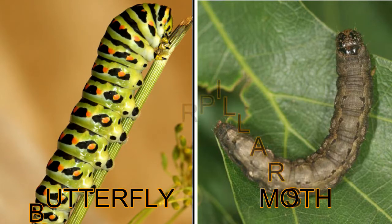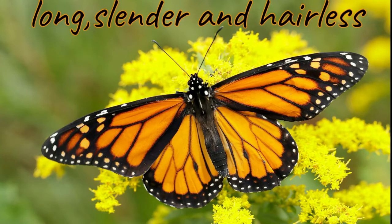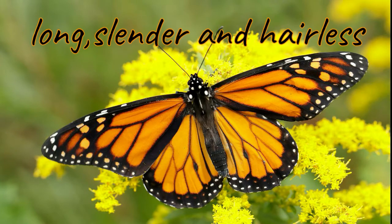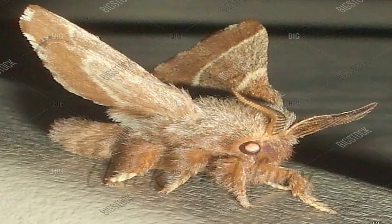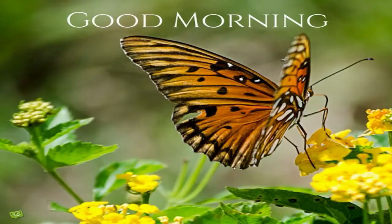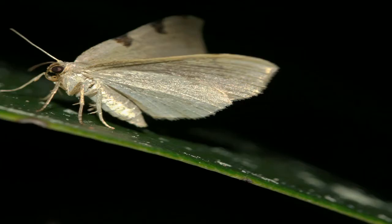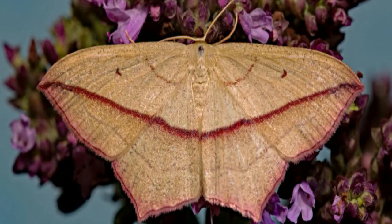Butterflies and moths have differences too. Butterflies have long, slender, and hairless bodies, while moths have thick and furry bodies. Butterflies fly only during the day, and when resting they fold their wings straight up. Moths usually fly at night, and when resting they spread their wings flat.